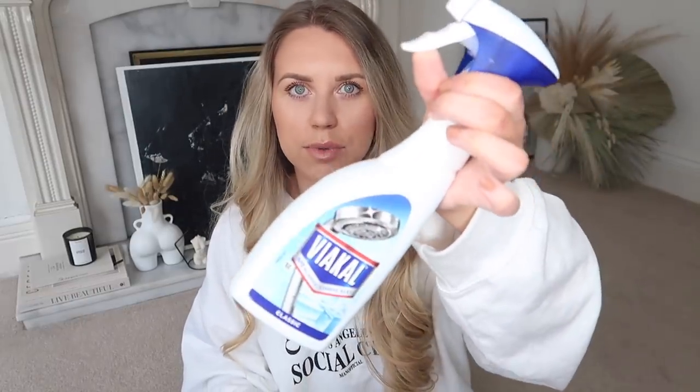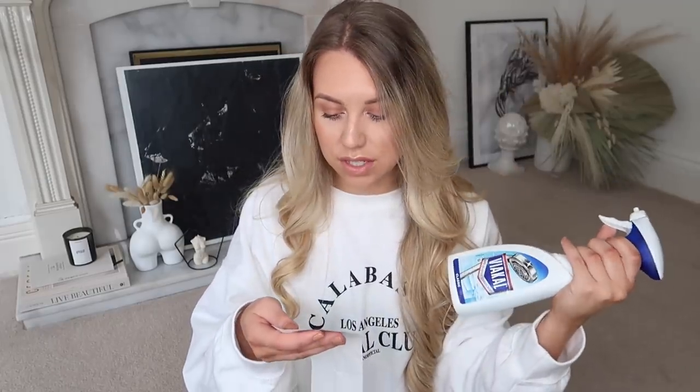I got this — a Viakal Classic Limescale spray, just the original Viakal spray that you can use on showers and in bathrooms to get rid of any limescale. This was 37p — how random, a Poundland full of products with prices under a pound. Now that I'm on the topic of the bargain closing down store, I need to just share with you everything that I picked up from there.